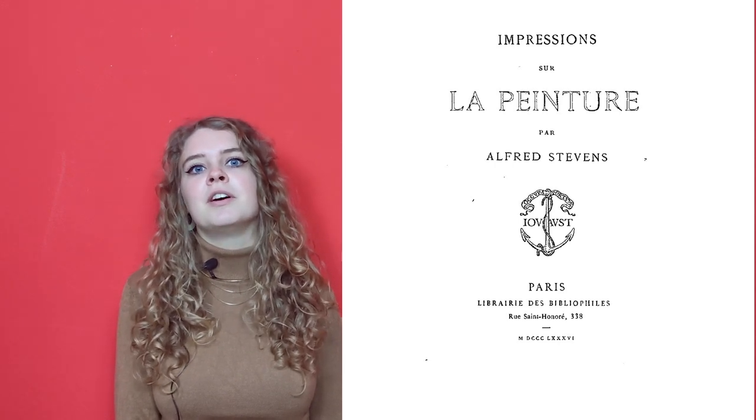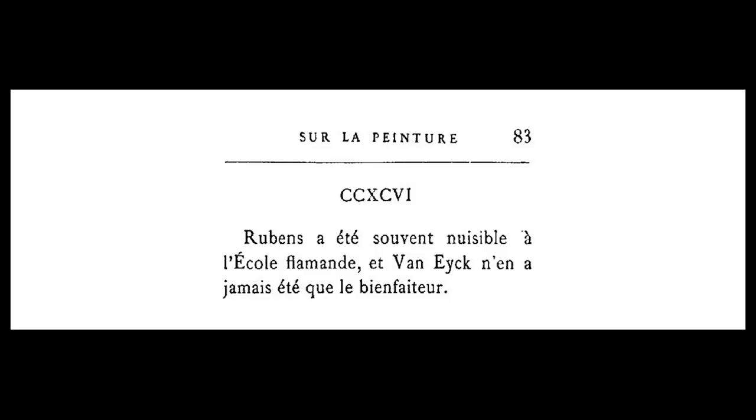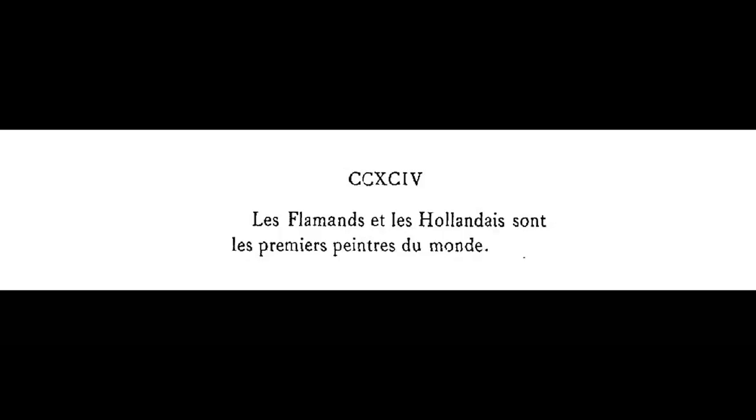He sings the praises of their technical quality and overall skill in many of his aphorisms. Like: 'Rubens was detrimental to the Flemish school and Van Eyck was always its benefactor.' 'A flag of light blazed on an ornament by a Dutch or Flemish master is more than skill of the brush — it's a touch of spirit.' And, 'the Flemish and the Dutch painters are the best in the world.'